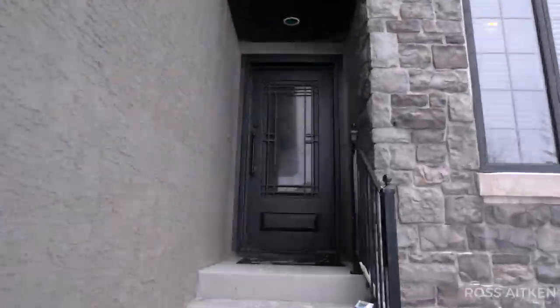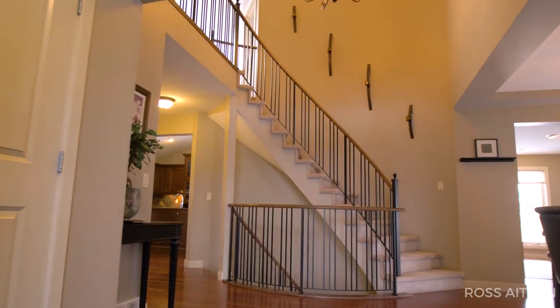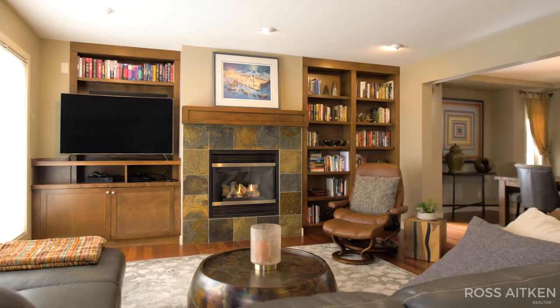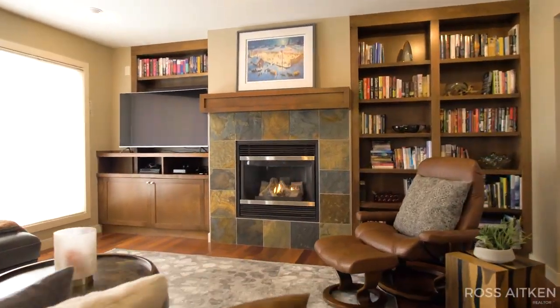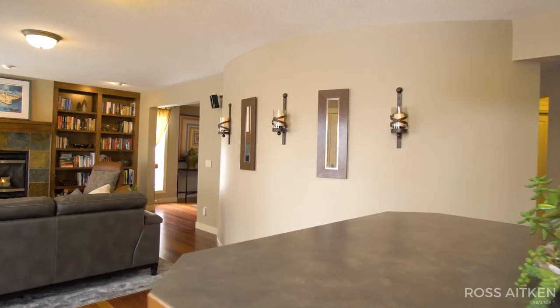Welcome to 25 Evercreek Bluffs Crescent Southwest. This impeccably maintained and extensively updated family home will dazzle you with its spacious floor plan, including four bedrooms, a desirable main floor den, and a fully developed lower level with a wet bar.